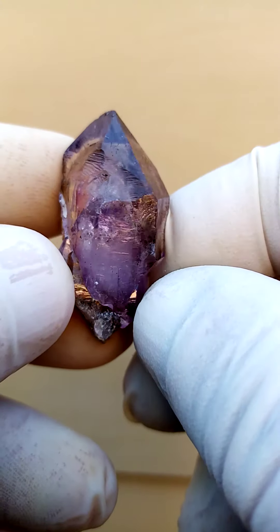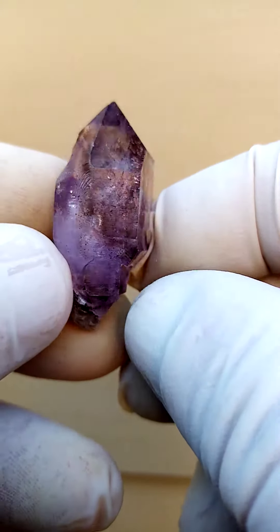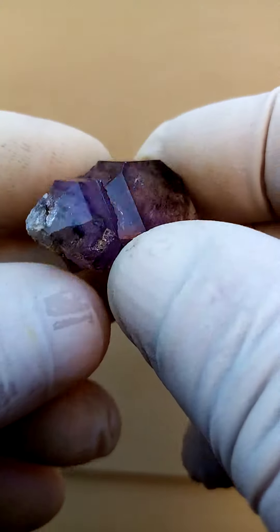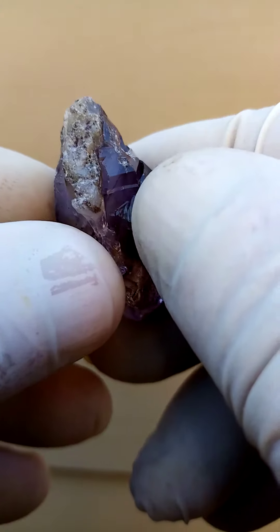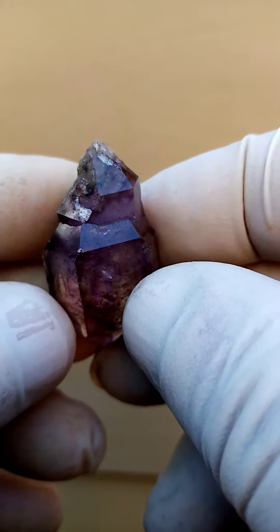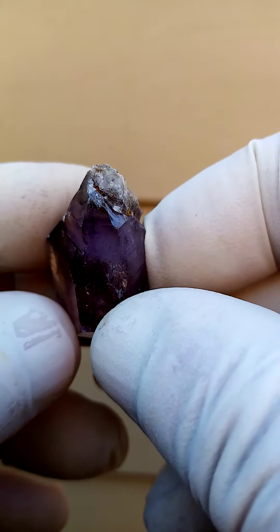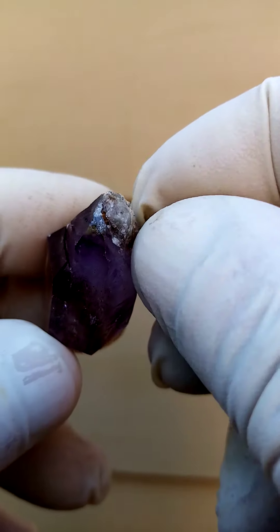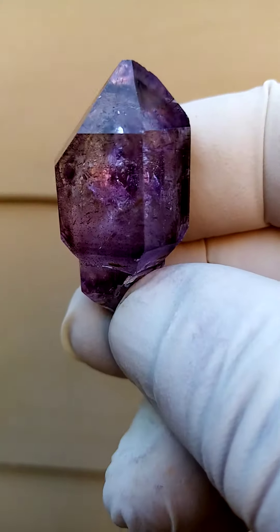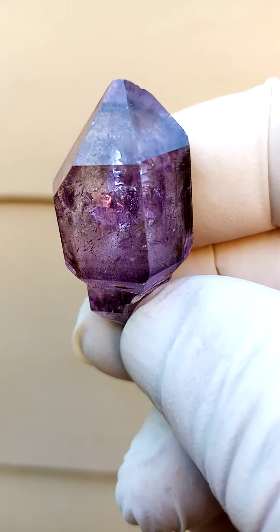Lots of mechanics and structural engineering taking place here. Let's go across like this — now I'm going to turn it over. Is this a floater? Not quite. There's the termination running across there. There was a little bit of a stem of sorts, so perhaps this was also the head of a scepter.